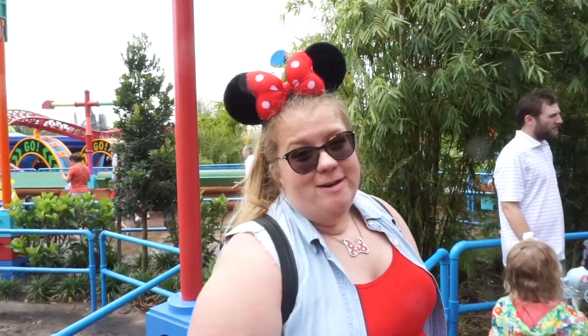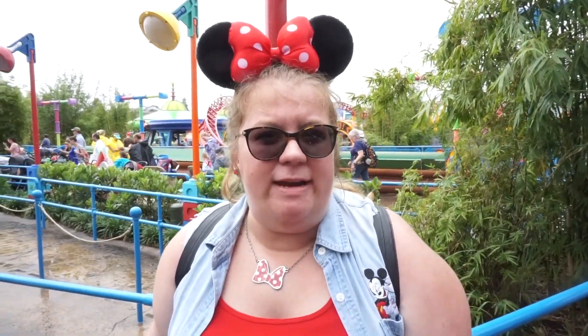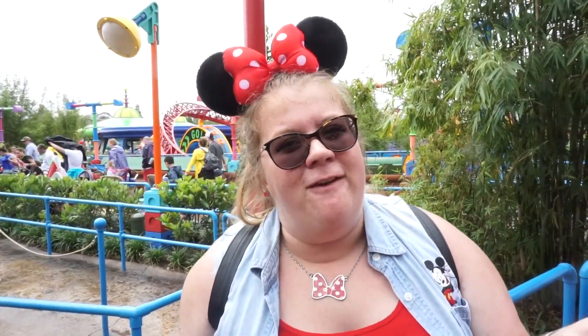So we're waiting in line for Slinky Dog Dash. We've been on this only one other time, and it was about the same wait time. It's been 60 minutes. Honestly, 60 minutes goes by really fast on this ride, so don't let the wait time scare you off. I will say when you compare this one to most other roller coasters, this one is actually pretty much on the slower side.